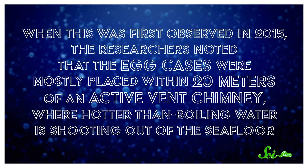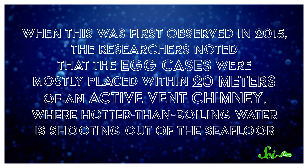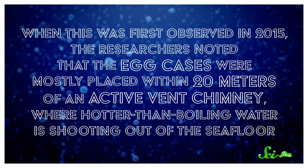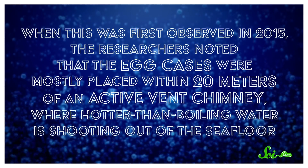They tuck their egg cases into the rocks of a kind of undersea volcano called a hydrothermal vent. In fact, when this was first observed in 2015, the researchers noted that the egg cases were mostly placed within 20 meters of an active vent chimney, where hotter-than-boiling water is shooting out of the seafloor.